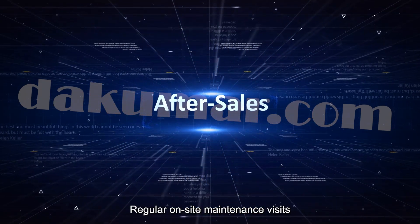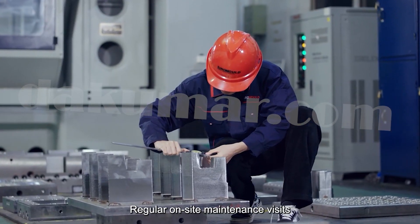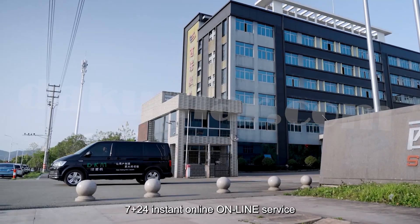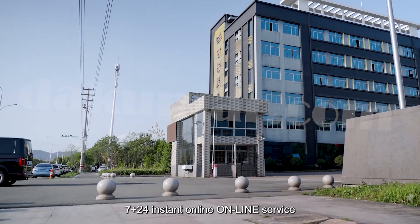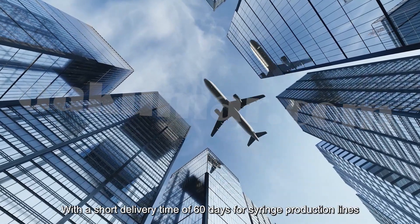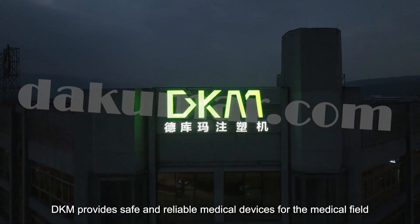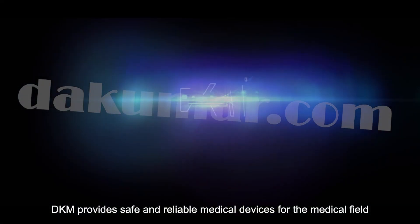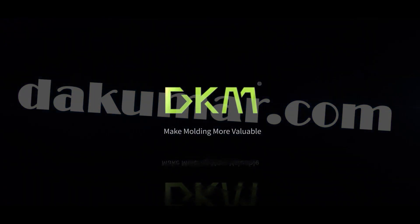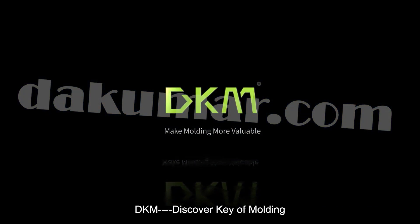After-sales: regular on-site maintenance visits, customer visits, and feedback collection. 24/7 instant online service is available. With a short delivery time of 60 days for syringe production lines, DKM provides safe and reliable medical devices for the medical field. DKM — Discover the Key of Molding.